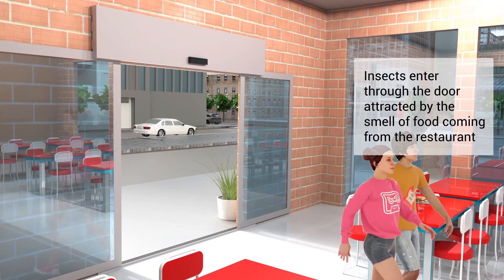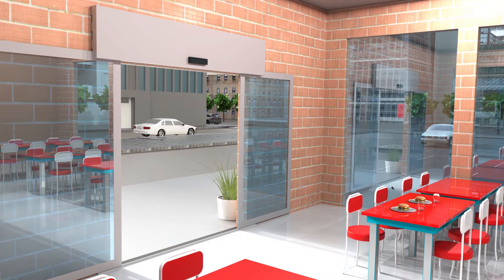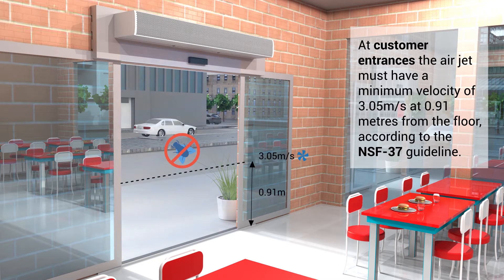Insects enter through the door attracted by the smell of food coming from the restaurant. Fly K is an air curtain with compact and slim design for openings up to 2 metres high. At customer entrances, the air jet must have a minimum velocity of 3.05 metres per second at 0.91 metres from the floor, according to the NSF 37 guideline.